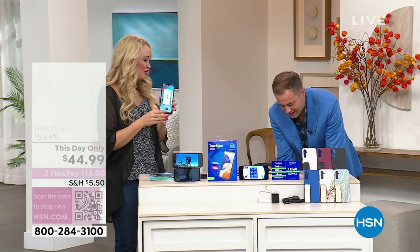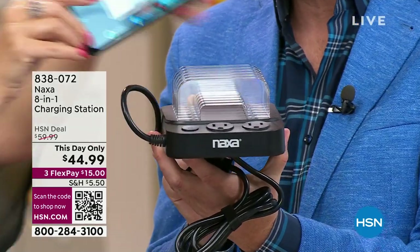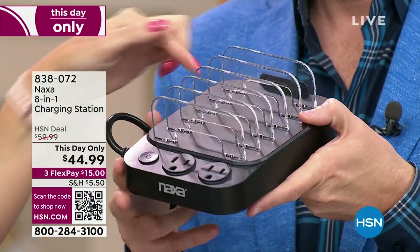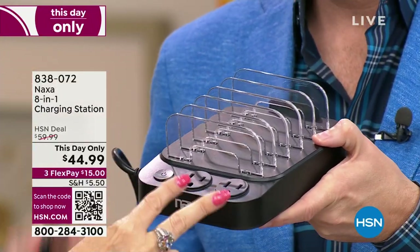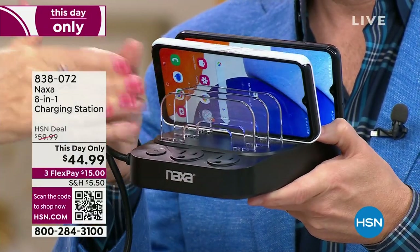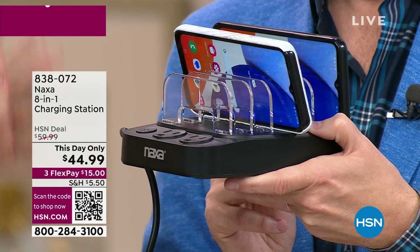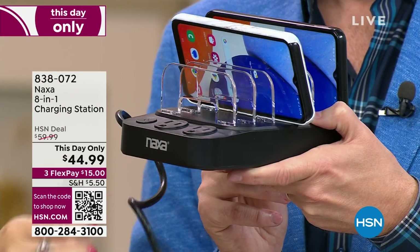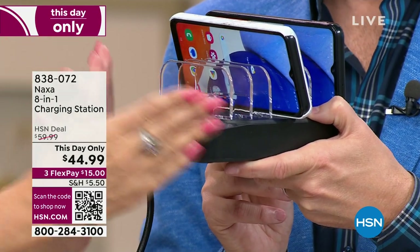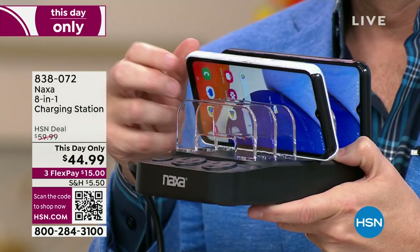Coming up in the next hour, we have a Naxa charging hub. If you're always fighting for a place to charge your phone or tablet, this does eight in one. You can charge six different things via USB and two things with outlets. Plug in a lamp, a fan, your computer, your laptop, plus six other devices — using the tiny cords that came with your devices. This takes one wall outlet, no bricks needed for every single phone and tablet. It takes up virtually no space and it's a centralized charging hub that keeps you organized. It's at a day-only price of $44.99.